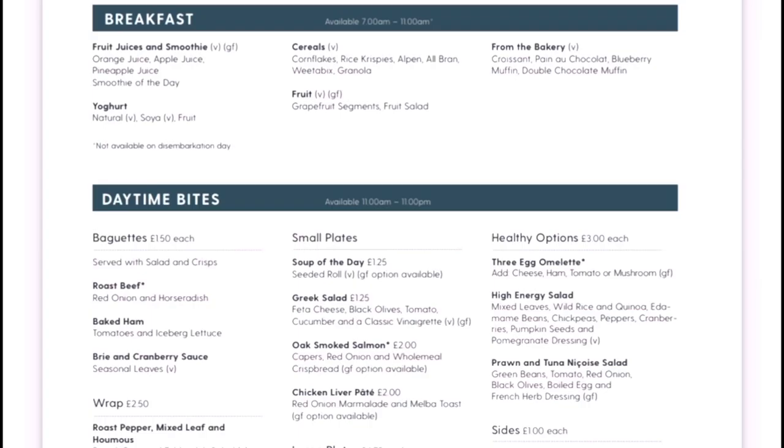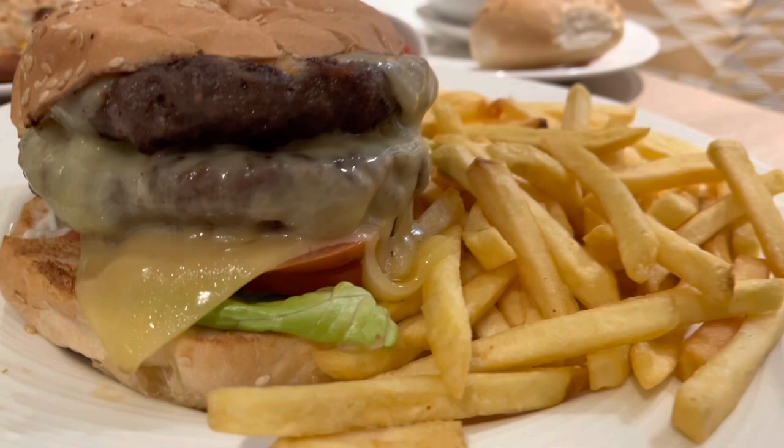You can access the in-room dining menu through Cabin Services. Unfortunately, you can't yet order your food through My Holiday — you still have to phone it through. Don't panic though, there is a physical in-room dining menu in your actual cabin.